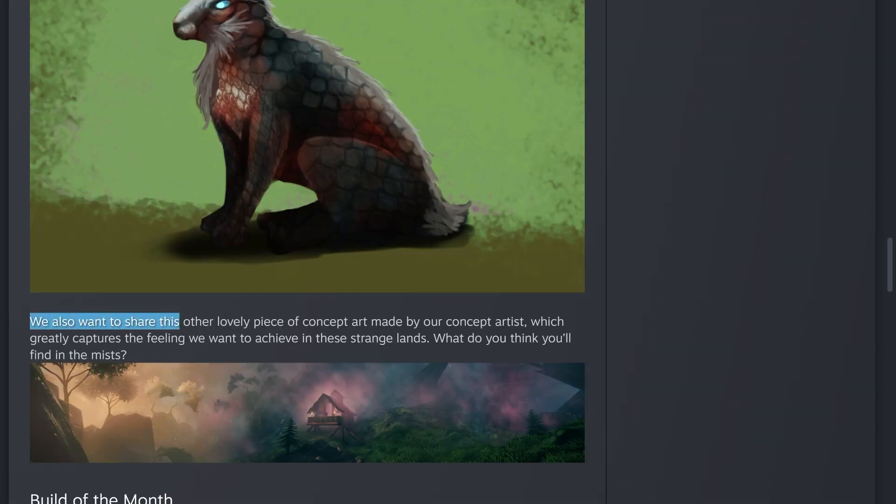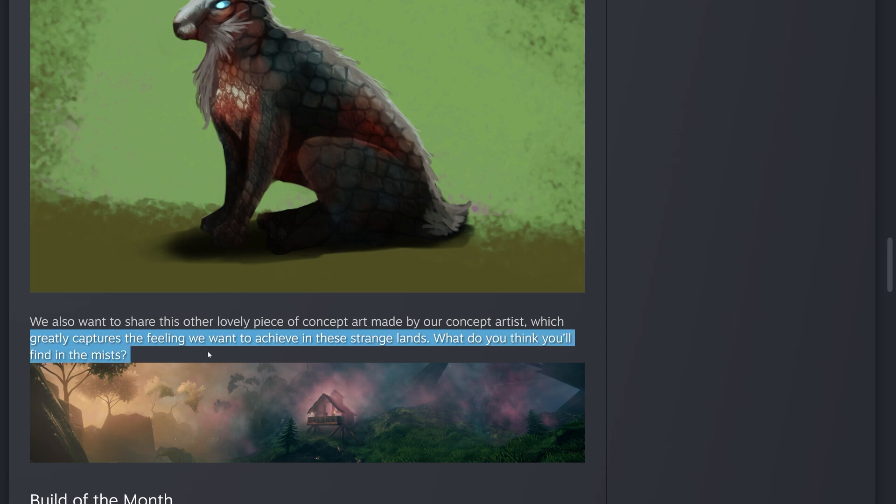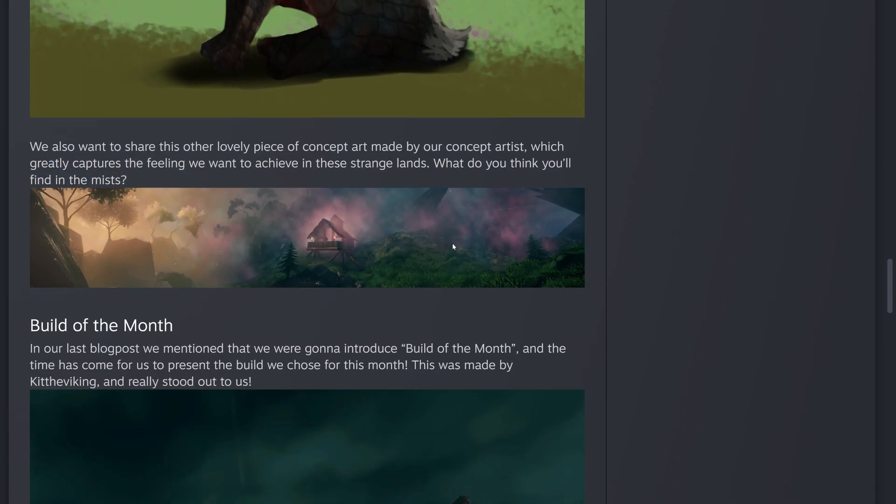They also share another lovely piece of concept art from their concept artist, which captures the feeling they want to achieve in these strange Mistlands. Here's the shot of the Mistlands they released, and I created a separate video that zooms in for a really close look at all the details.